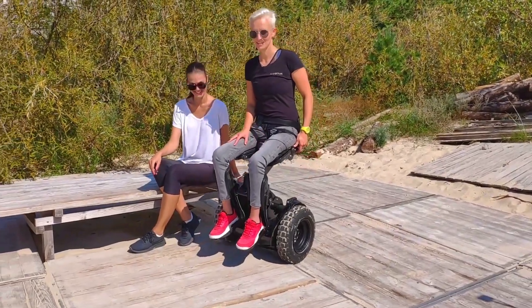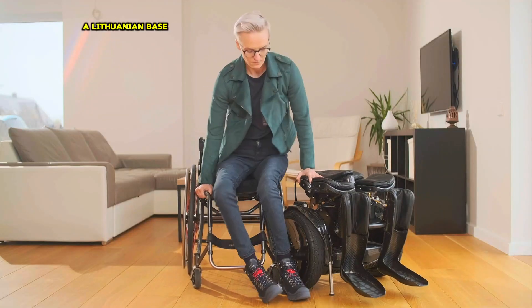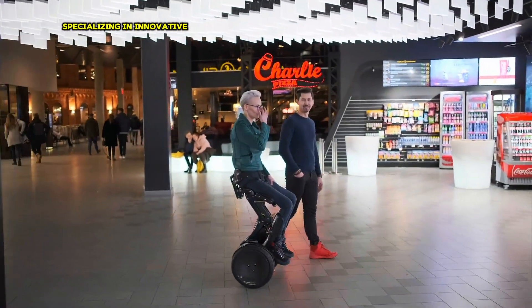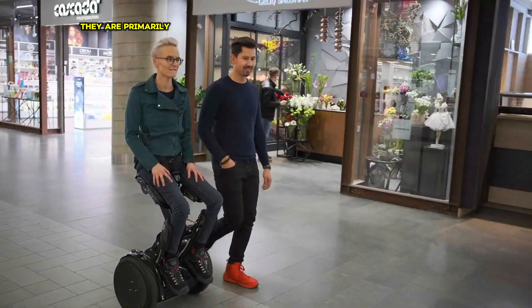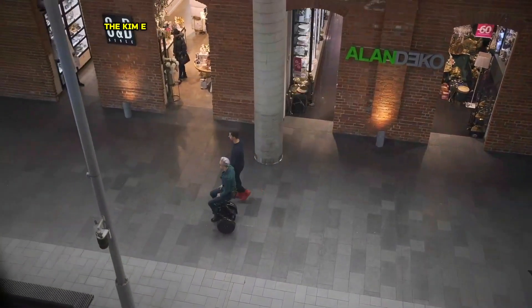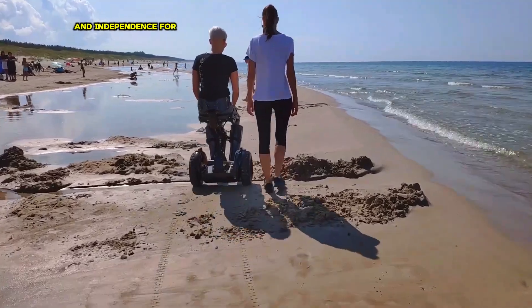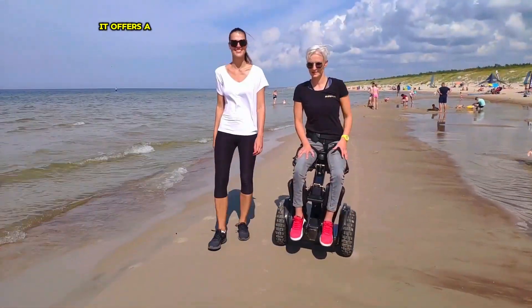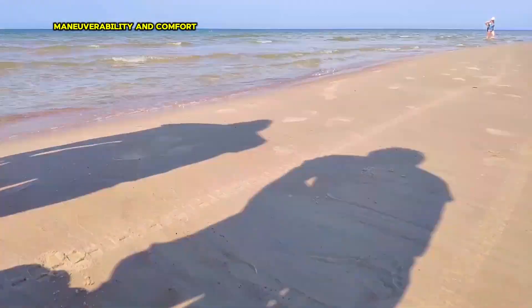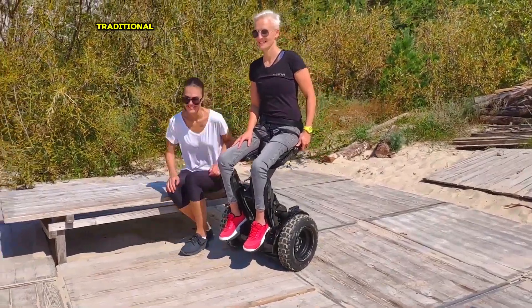Kronos Robotics is a Lithuanian-based engineering and design company specializing in innovative mobility solutions. They are primarily known for their flagship product, the KIM-E, a self-balancing personal mobility robot. The KIM-E is designed to provide enhanced mobility and independence for individuals with disabilities, offering a unique combination of stability, maneuverability and comfort, making it a promising alternative to traditional wheelchairs.